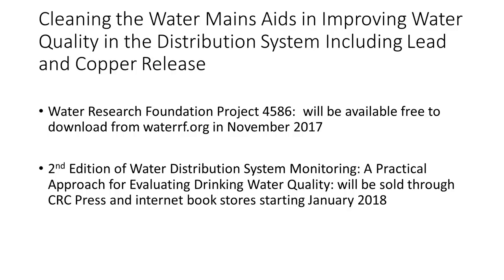I do studies of water quality in distribution systems. All of the data that I've collected points to cleaning the water mains as aiding in improving water quality in the distribution system. That includes helping to get in compliance with the lead and copper rule, with disinfection byproducts, with the total coliform rule, and on and on.